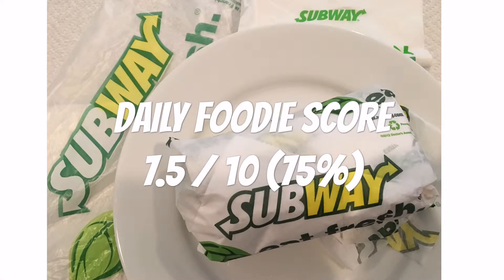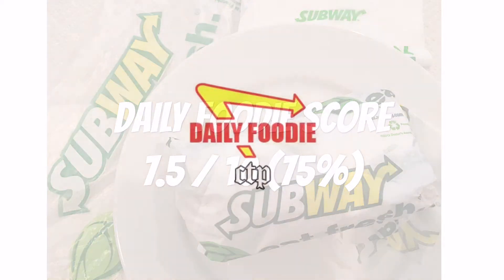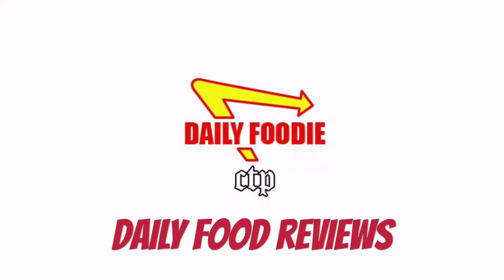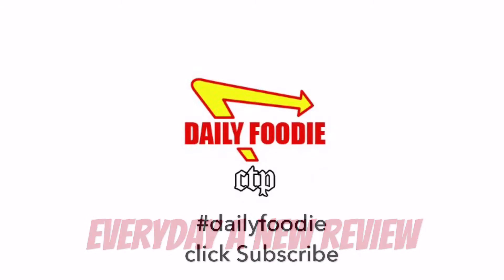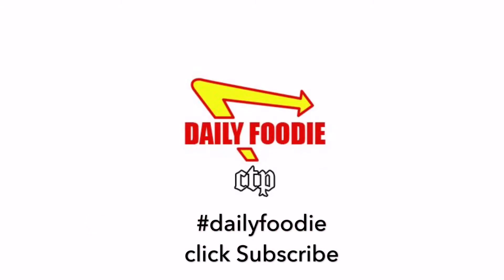Would I buy it again? I would say yes. Please subscribe and stay tuned for more Daily Foodie videos each day. Every review is a championship review — do it every day. Thanks for watching and go Hawks!